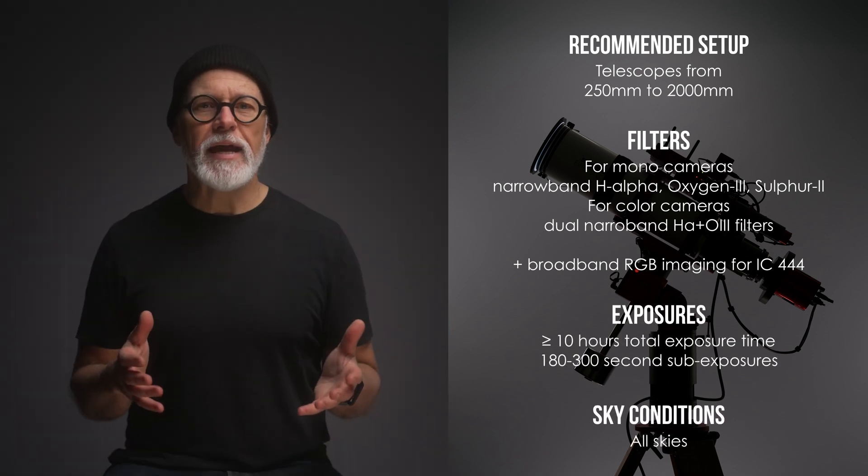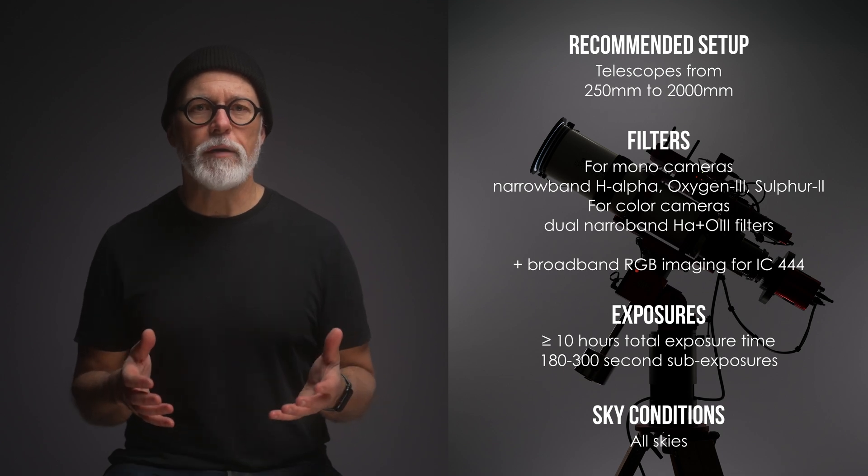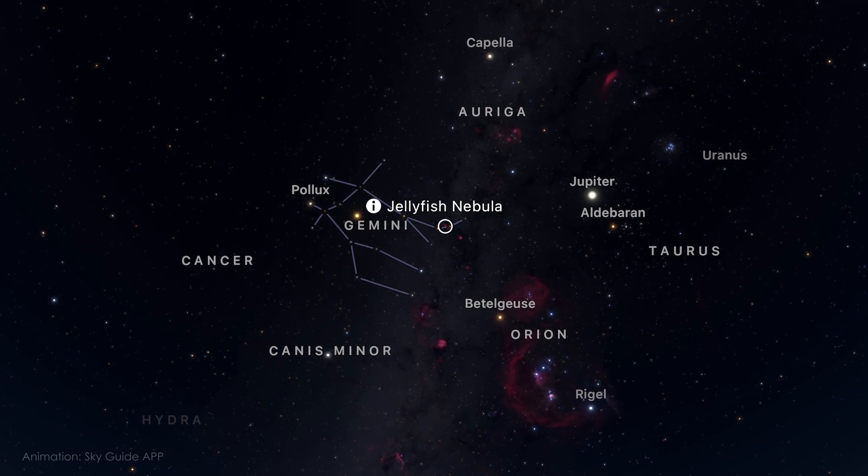I would invest at least 10 hours on this target, and if possible more. In February, IC443 is high in the evening sky, giving you plenty of time to capture its mesmerizing structures.